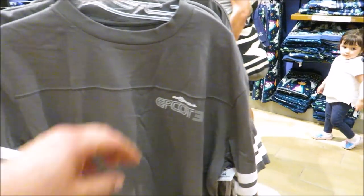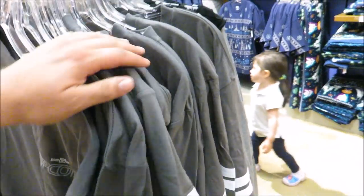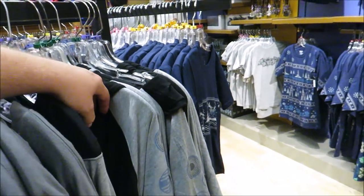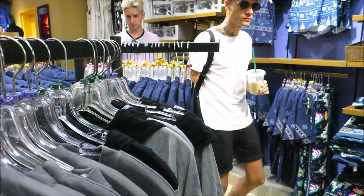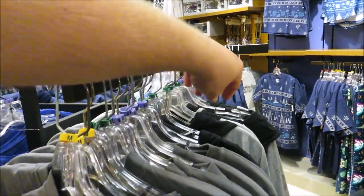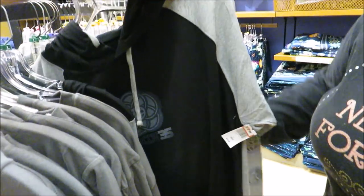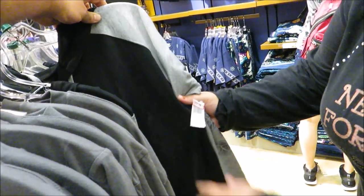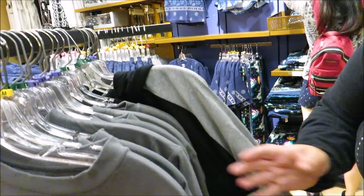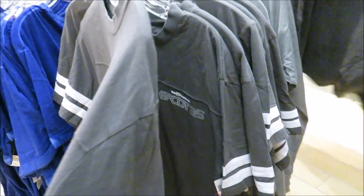Epcot 35 shirts have finally landed! I don't think Yip has seen these yet, but when she does she's gonna freak out. We're in trouble. I already have that hoodie — we paid almost 50 bucks for it and now it's $14.99! And they have regular Epcot 35 shirts for $12.99 now too.